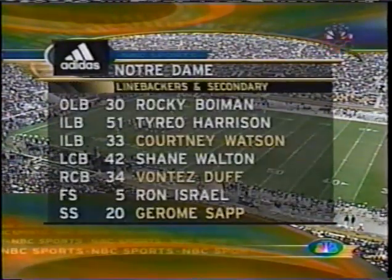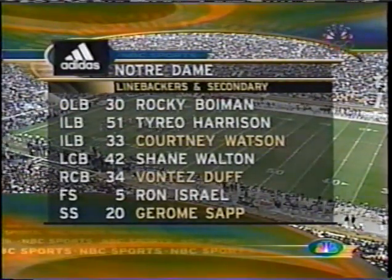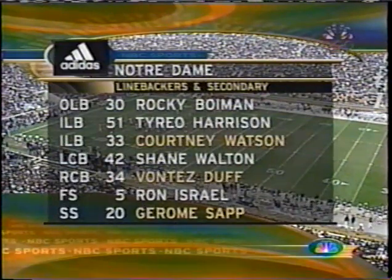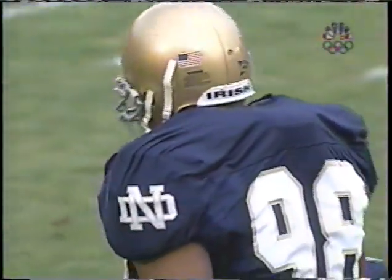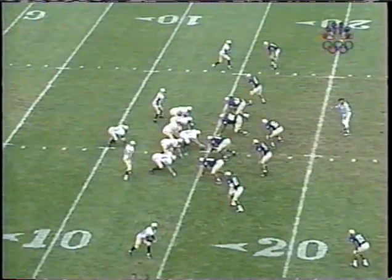Excuse me — Weaver and Irons, and White are the seniors. Boyman, Harrison, Walton, and Israel — seniors starting amongst the linebackers and the secondary players. And there is a look at Anthony Weaver, the senior from Saratoga Springs, New York.